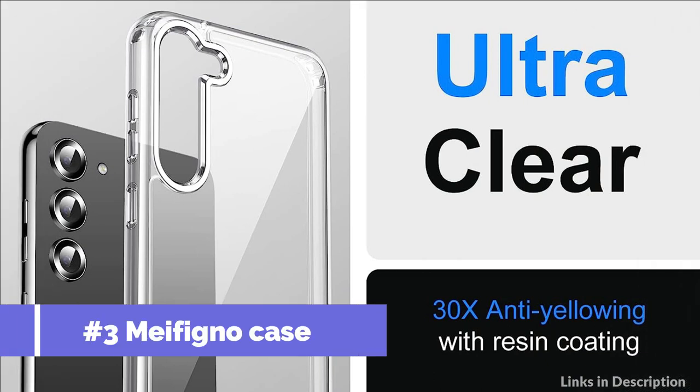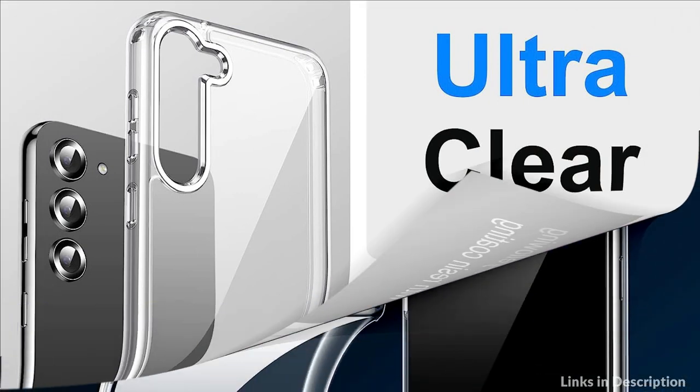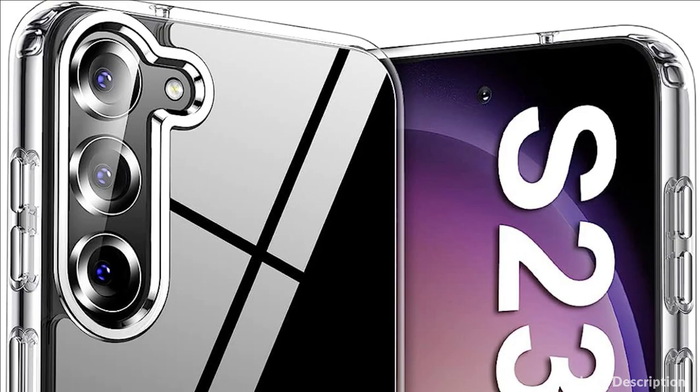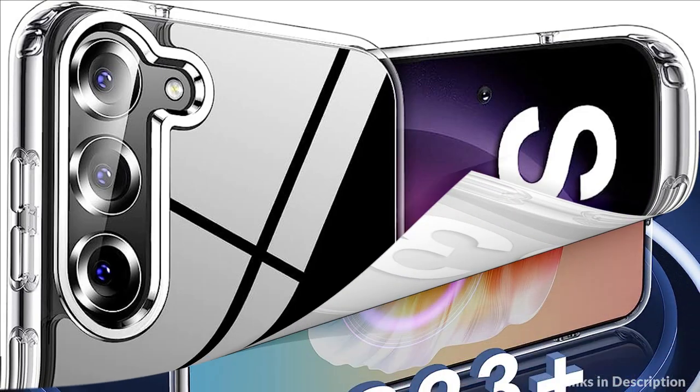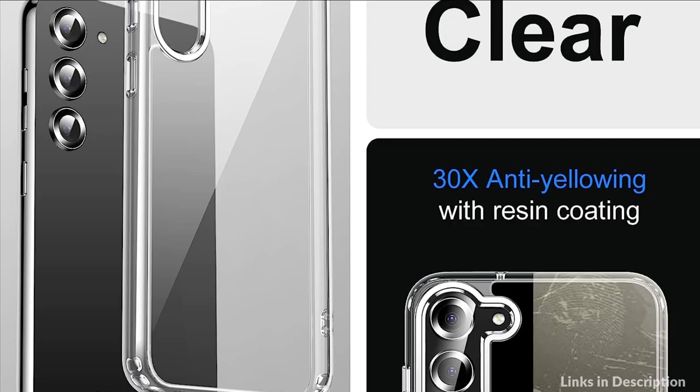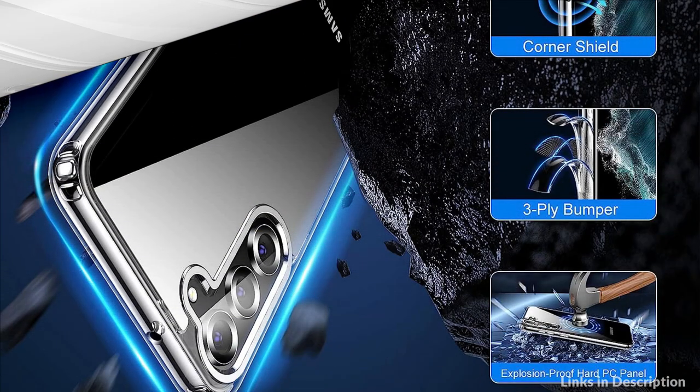This case is specially designed for the Samsung Galaxy S23 Plus 6.6 inch. Crystal clear HD design allows this case to show your new phone's original look without reservation and avoids annoying bubbles or smudges. The slim profile design will not increase thickness while protecting your precious device. It fully supports wireless charging and power-share without removing this clear case.